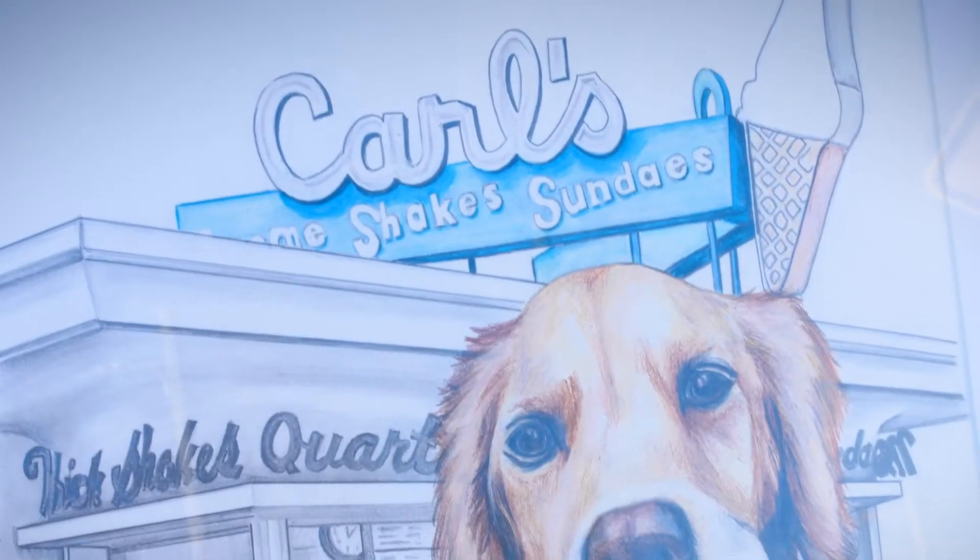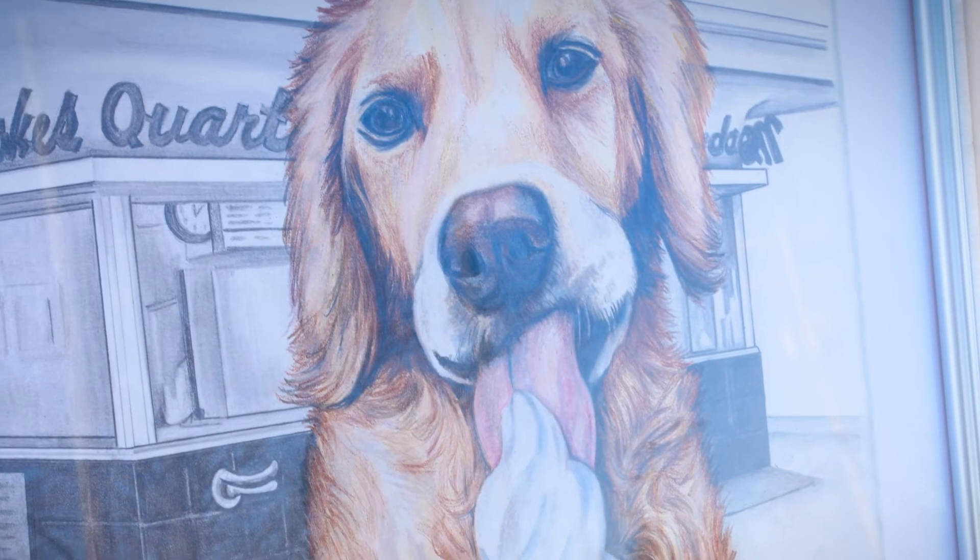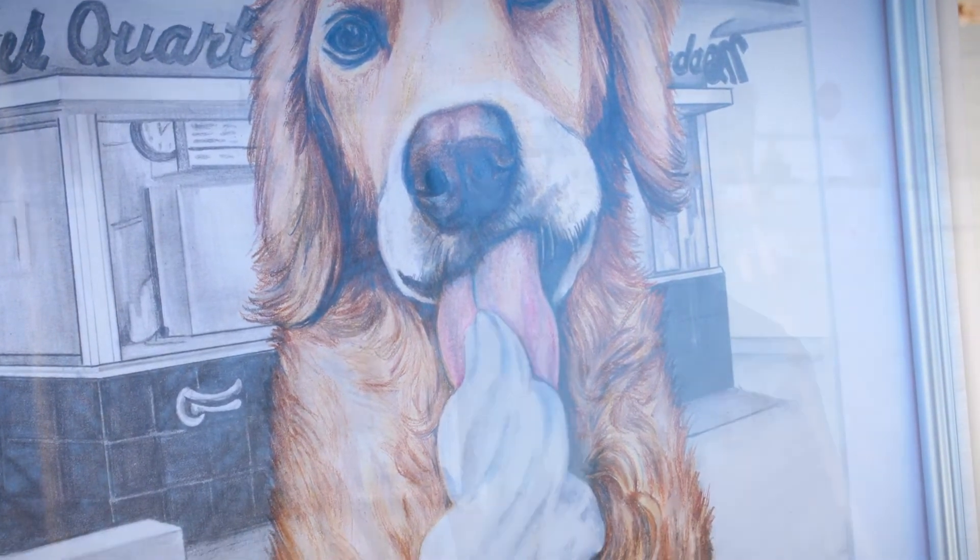In this drawing I recreated a loving golden retriever enjoying his ice cream cone in front of Carl's Frozen Custard. I explored the contrast between the historic building, which is a national landmark, and the softness of the fun golden retriever enjoying his ice cream.